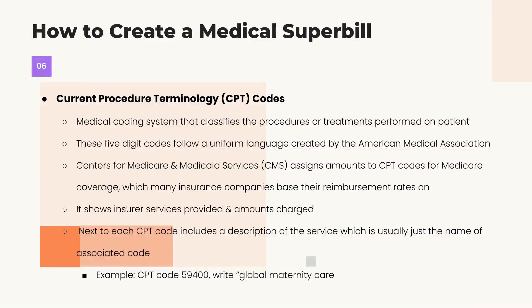CPT codes relate to the procedures — the direct services rendered. Was it a routine prenatal visit? A problem office visit? One-on-one labor support? A vaginal uncomplicated delivery? Normal postpartum care? A home visit for breastfeeding support? Each service needs a specific procedure code affiliated with that diagnosis. For example, CPT code 59400 is the code for global maternity care.